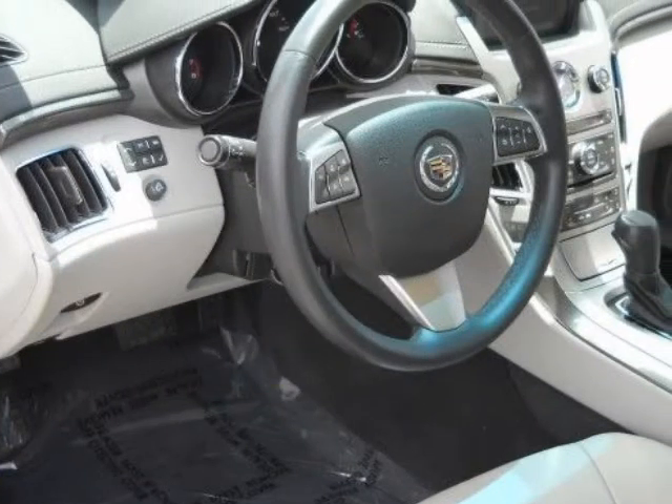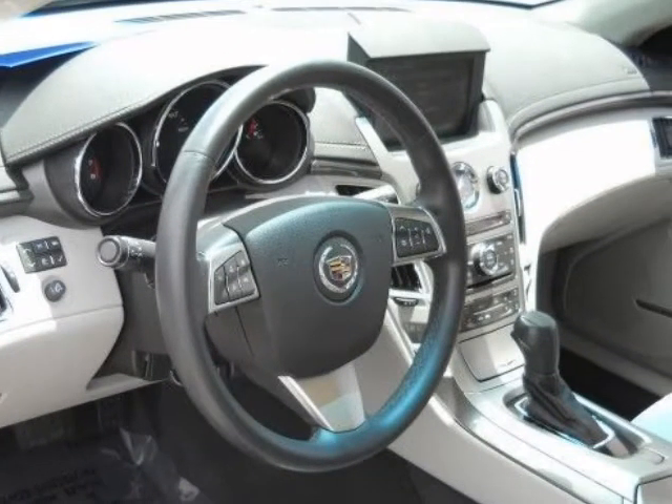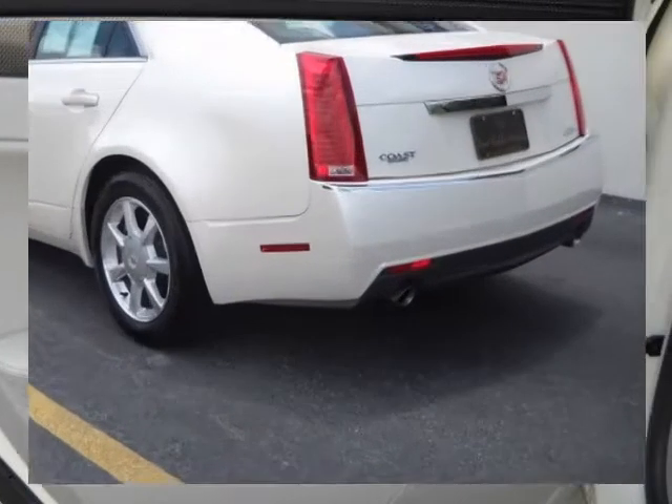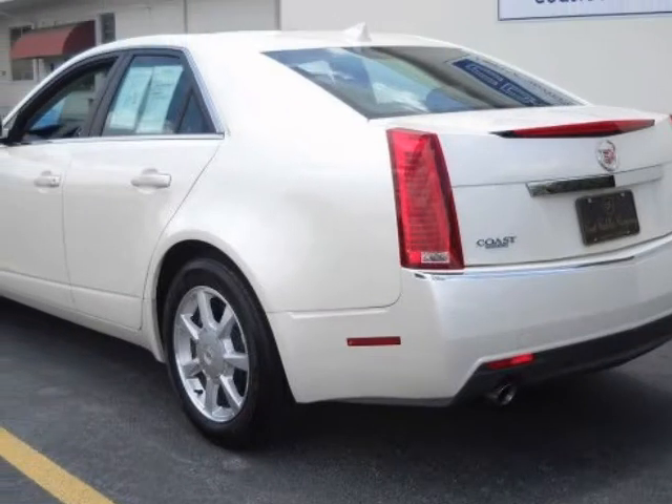We stand behind this vehicle and the Carfax report available to you free of charge. This highly desirable certified pre-owned vehicle has passed a rigorous inspection just to qualify for the CPO program. This vehicle has navigation.